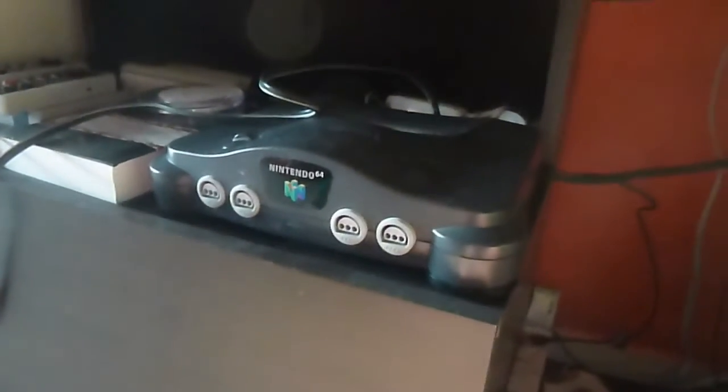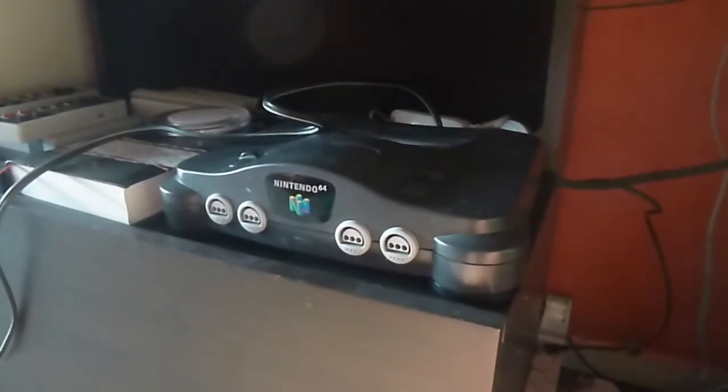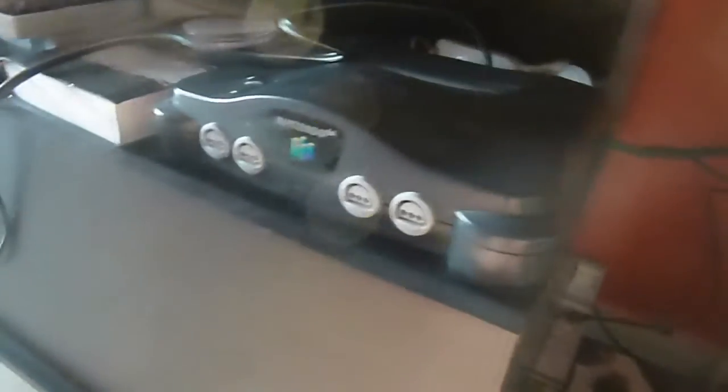I'm going to try to start it. I took it out, cleaned it a little bit, and I have the connection and the power, but I haven't tried it yet. We will see if it works, because it's 2020 right now, which means this thing has been around for 24 years.